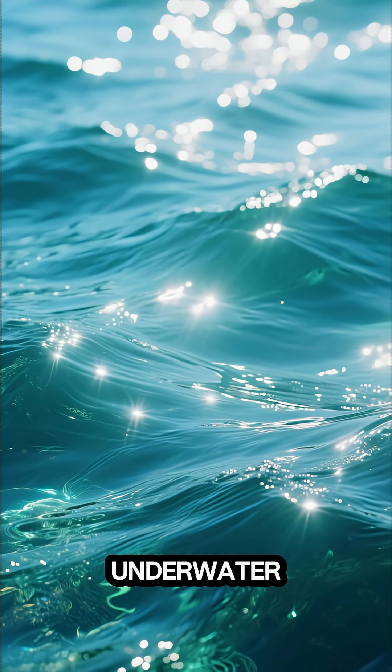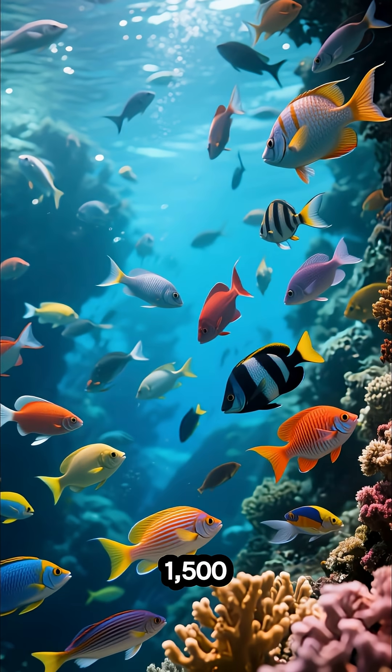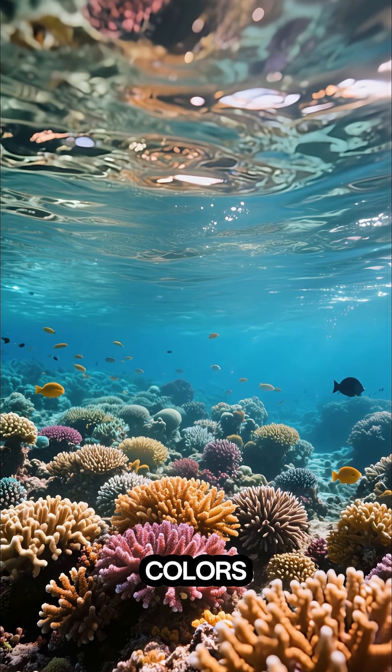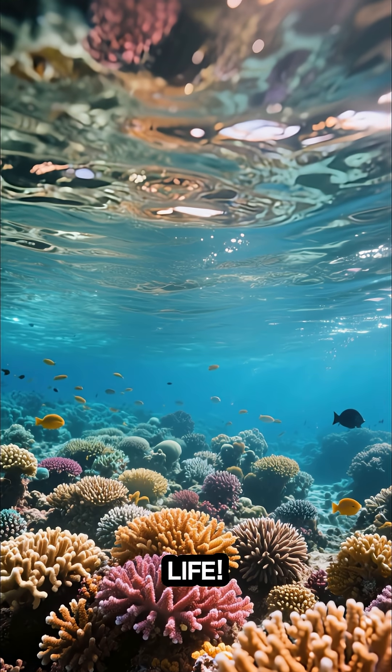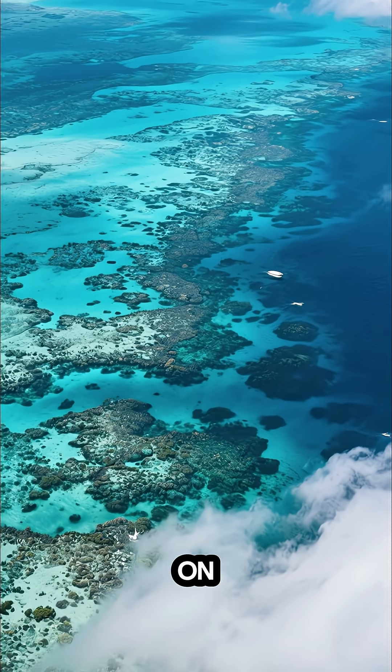Are you ready to dive into an underwater wonderland? Imagine diving into a world with 1,500 species of fish, 400 types of coral, and colors so wild it looks like a screensaver come to life. Here it is — welcome to the Great Barrier Reef, the largest living structure on Earth.